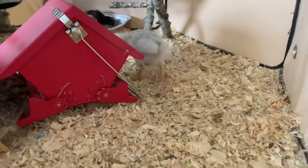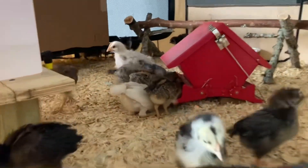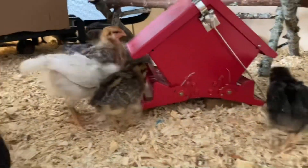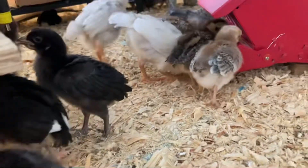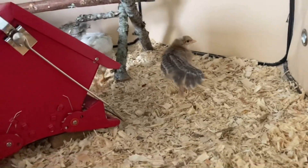They're in a puppy playpen on top of a table, and I sit in this chair and talk to them every day — that's probably why that one was on my shoulder! That Barred Rock likes to get out on my shoulder. Little fluffy booty, she's so pretty — that was the Americana.